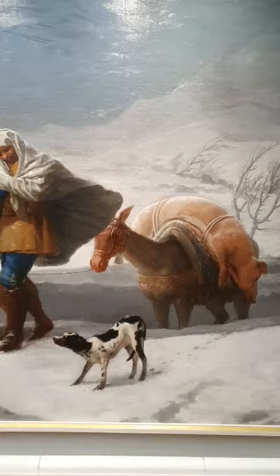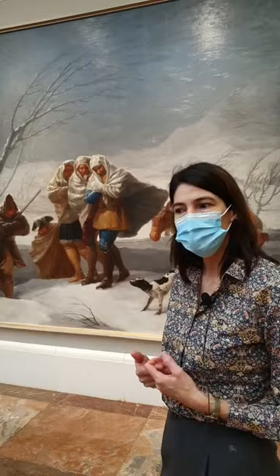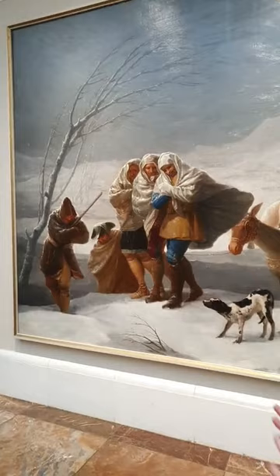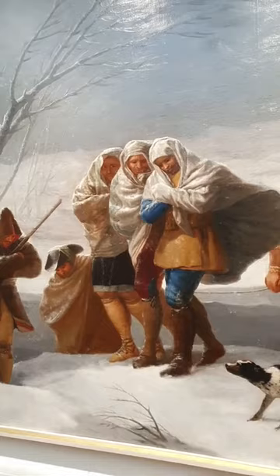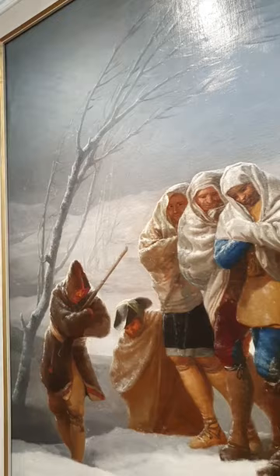Since Goya was given freedom of subject, he's an artist that always brings in a little bit of social juxtaposition between two social classes. What we see in 'The Winter' is a barren winter scene — a hilly, mountainous landscape covered with snow. We can feel the wind thanks to the moving of the trees, and there are snowflakes falling.